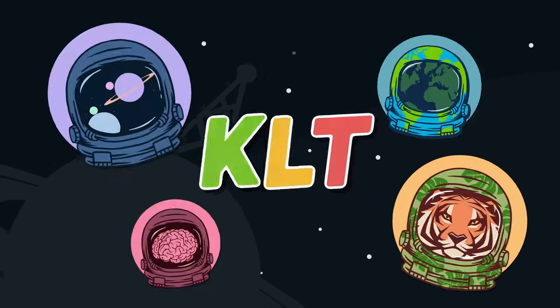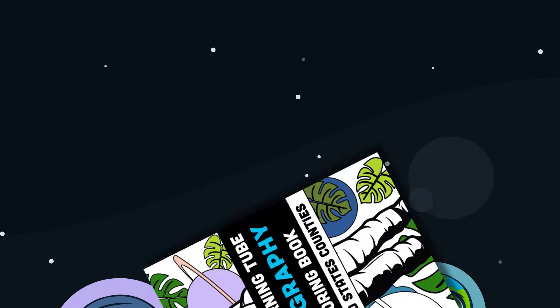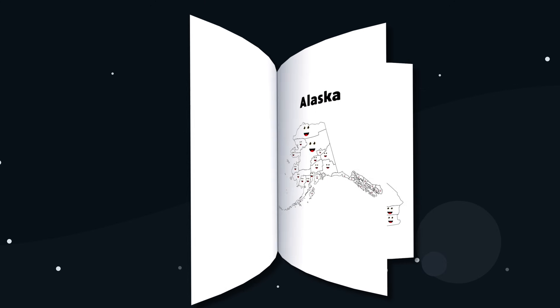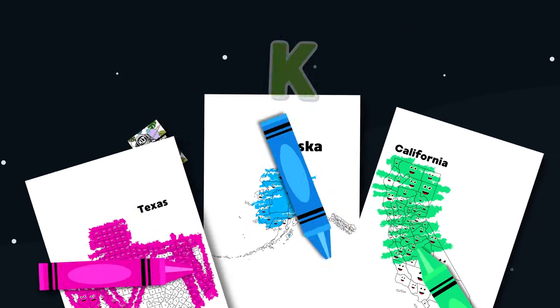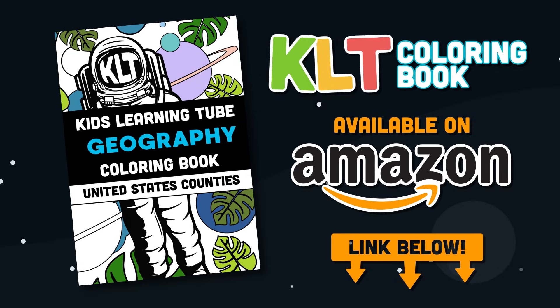Hey! This is Matthew, the founder of KLT. I'm very excited to announce we have our first book out now. It's a coloring book of the 50 states. Get it on Amazon today — click on the link in the description below.